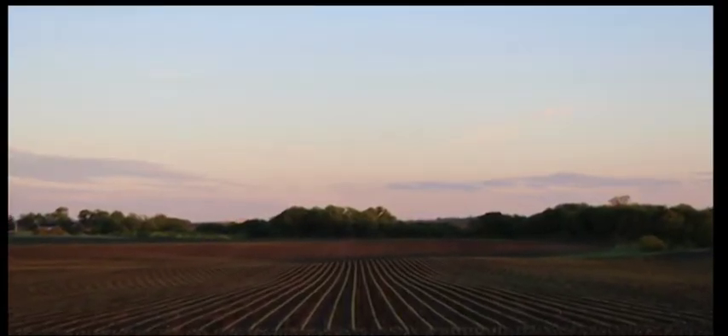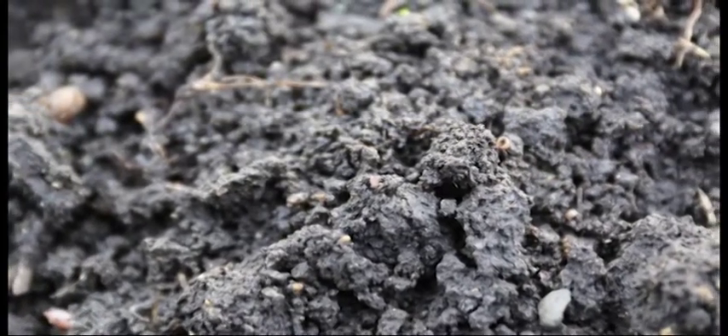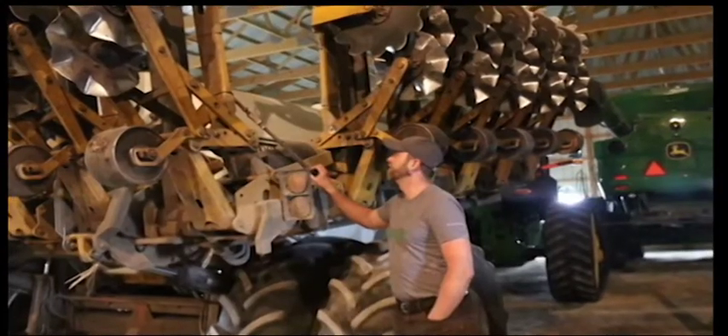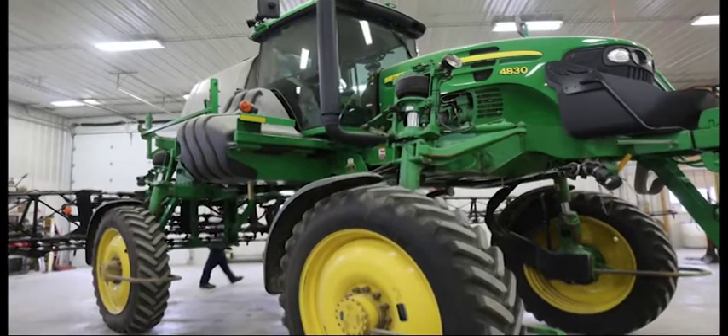Sometimes it's obvious — we need more drainage, it's too wet, or it's just a very sandy soil. Other times it's less obvious. Have we just been putting the wrong hybrid on there? Did we mischaracterize the soil? Are others somewhere having better luck putting different rates of fertilizer or different hybrids on this type of ground?